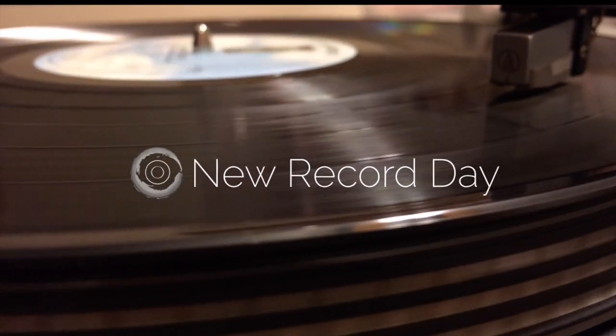New Record Day. 24-bit? 96 kilohertz? 192 kilohertz? Boston! Nora Jones! Miles Davis!